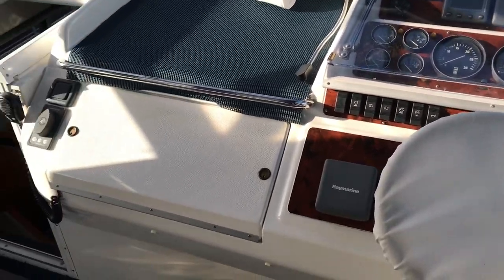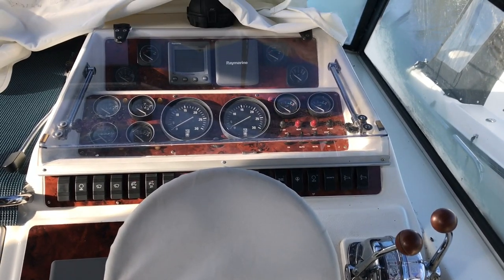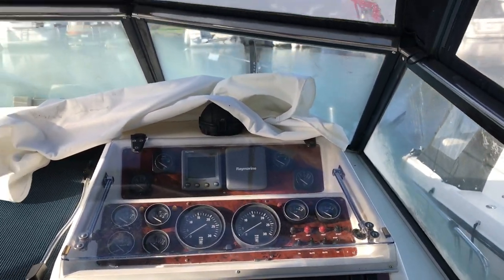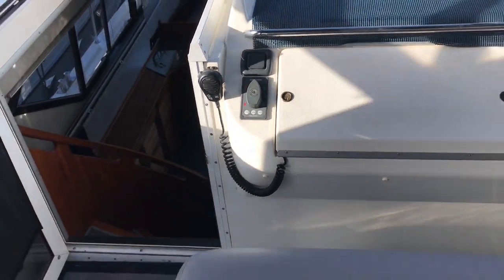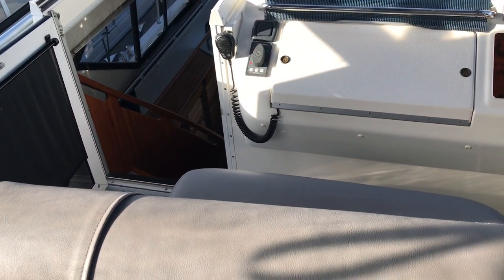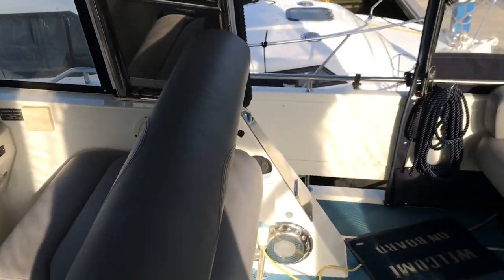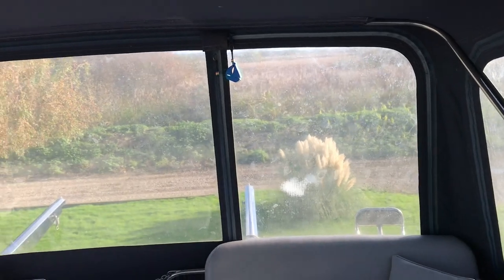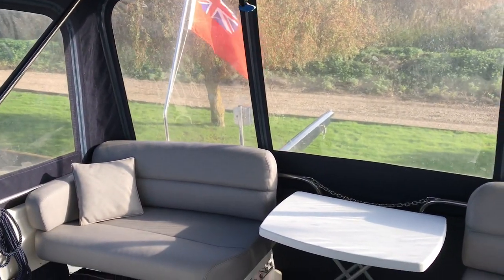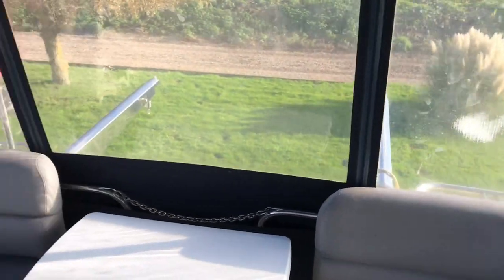We've got bow and stern thrusters on here, added by the previous owners, along with up-to-date Raymarine navigation equipment. There's a map table up here. With twin shafts, bow and stern thrusters, the maneuverability is fantastic — it's a really easy boat to control for its size. No expense spared on here; I wouldn't want to have picked up the bill for the bow and stern thrusters, the navigation equipment updates, the upholstery, and more — as we'll see as you go downstairs.